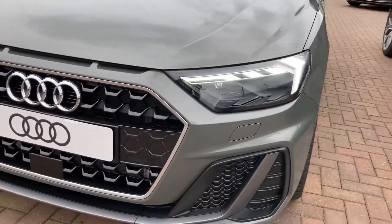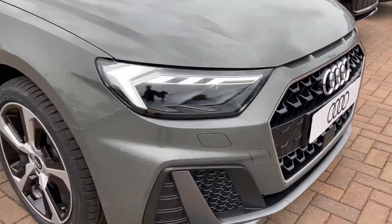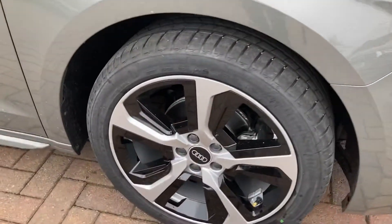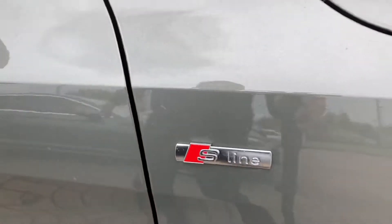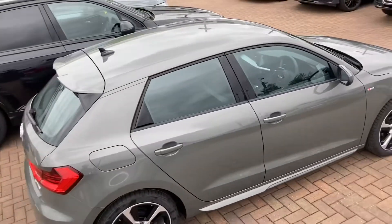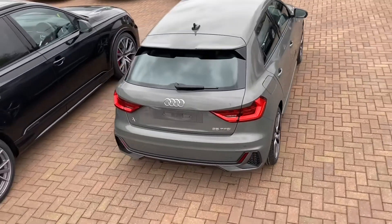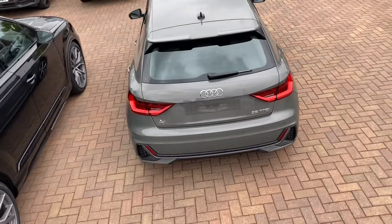It comes with the daytime running LED headlights. We've got the 17 inch five twin spoke design partly finished alloy wheels. It does come with the S-Line exterior styling pack which includes the front spoiler and rear diffuser clips in matte platinum grey, and also the S-Line roof spoiler.